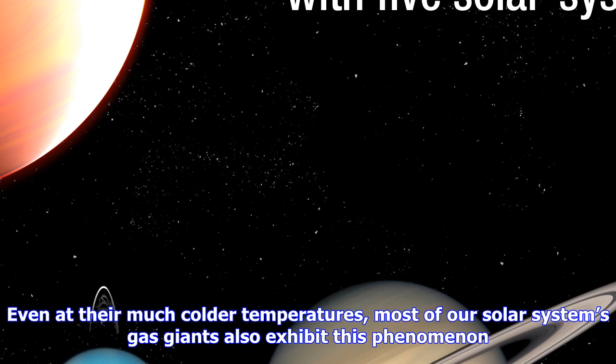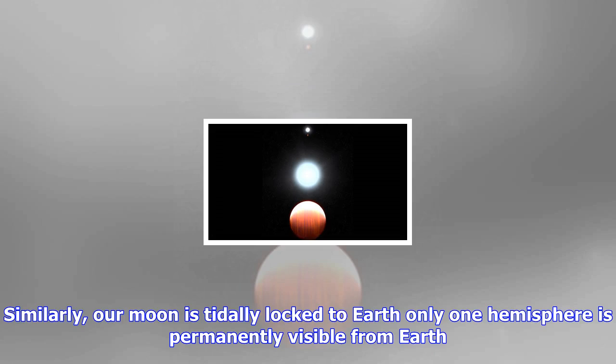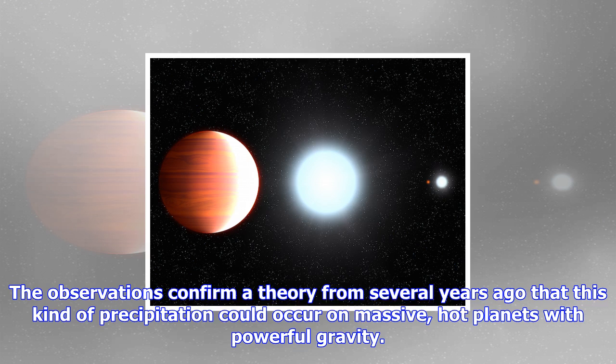Beatty's team selected Kepler-13Ab because it is one of the hottest of the known exoplanets, with a dayside temperature of nearly 5,000 degrees Fahrenheit. Past observations of other hot Jupiters have revealed that the upper atmospheres increase in temperature. Even at their much colder temperatures, most of our solar system's gas giants also exhibit this phenomenon. Kepler-13Ab is so close to its parent star that it is tidally locked — one side of the planet always faces the star, the other side is in permanent darkness.